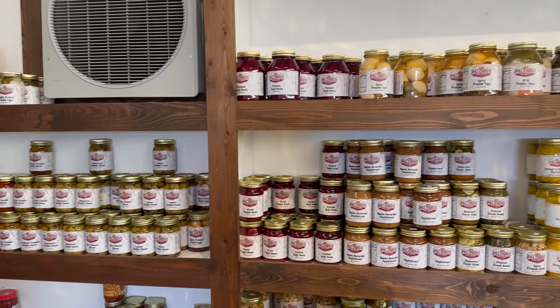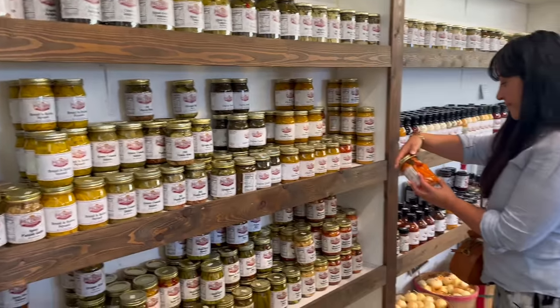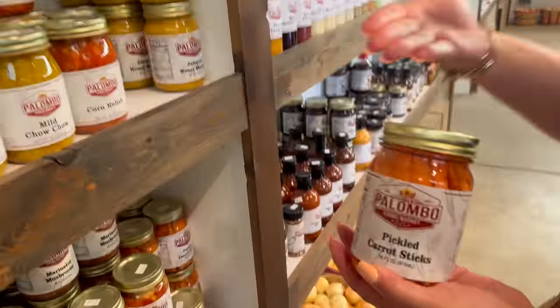Clearly you can see here that I'm trying to persuade Stephanie to get us pickled carrots, because it's been so hot and the only thing on my mind is a fresh, cool, refreshing bloody mary — who's with me?